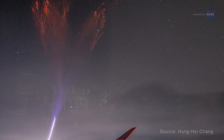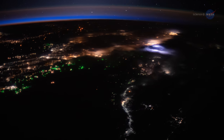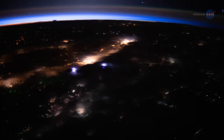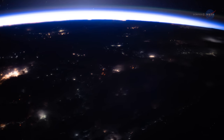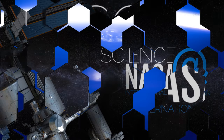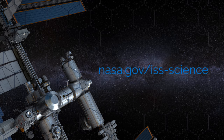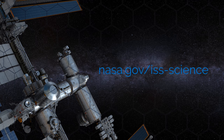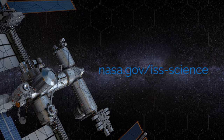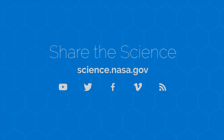In short, studying lightning and its effects both below and above the clouds can have a big impact on how we view our planet. Doing so from the International Space Station is improving that view in ways that couldn't be accomplished anywhere else. For more information about the International Space Station, go to www.nasa.gov, and to discover more about the space on, around, and beyond our planet, visit science.nasa.gov.